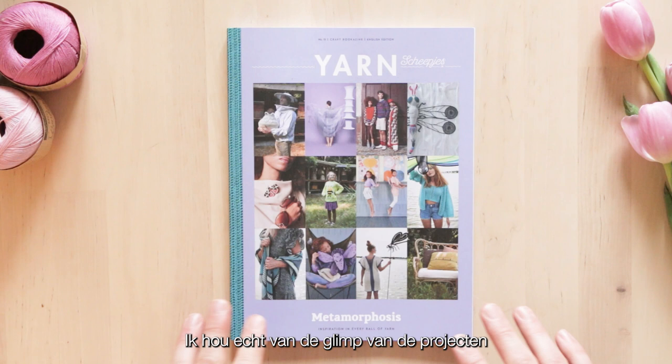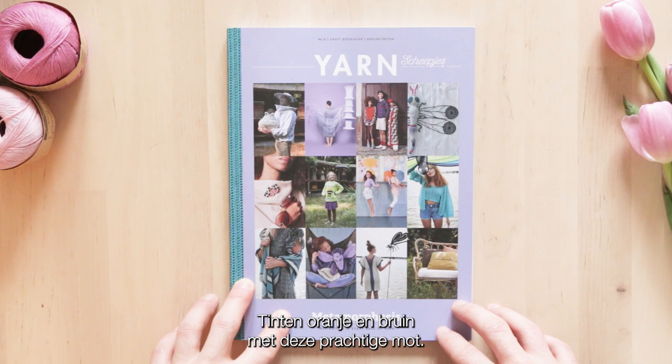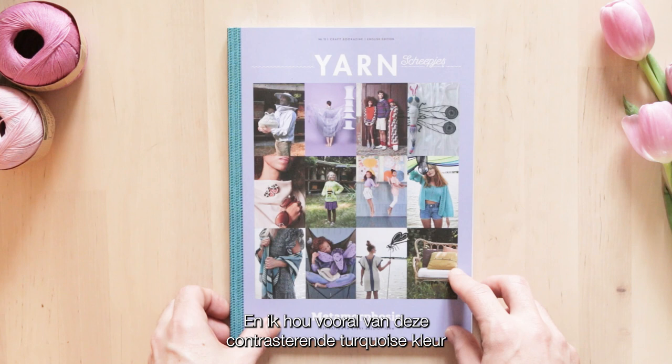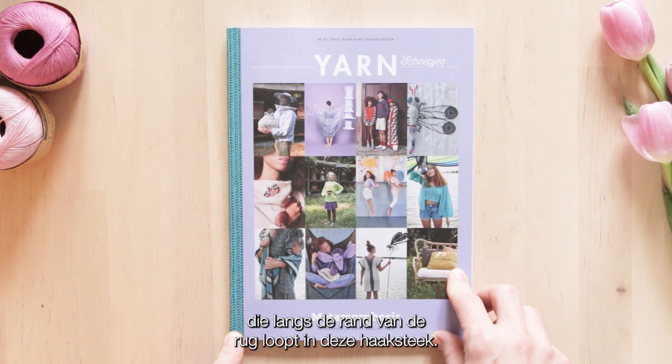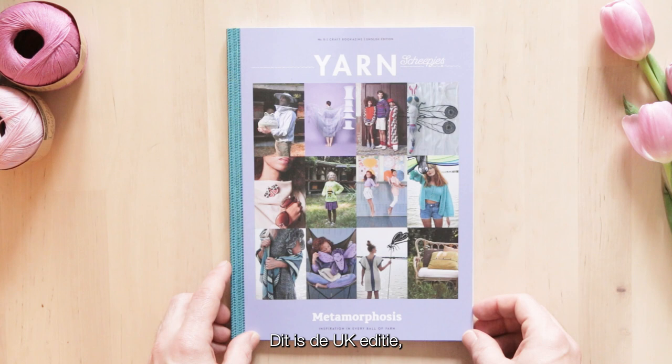I'm really loving the glimpses of the projects featured throughout the Bookerzine. You can see a dragonfly, pops of oranges and browns, and this gorgeous moth. I love this overall fresh lilac colour - it's really stunning. And I especially love this contrasting turquoise colour that runs down the edge of the spine in this crochet stitch - what a lovely detail. The Yarn Bookerzine is available in English and also in Dutch. This is the UK English edition I'll be taking a look at.